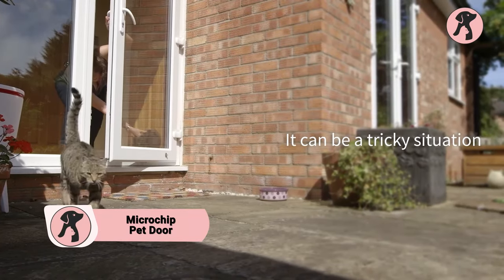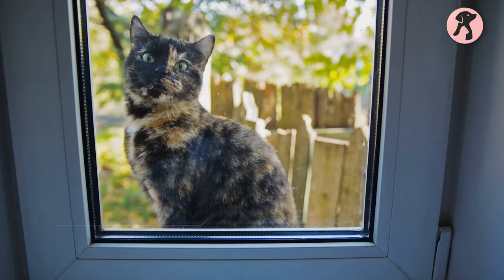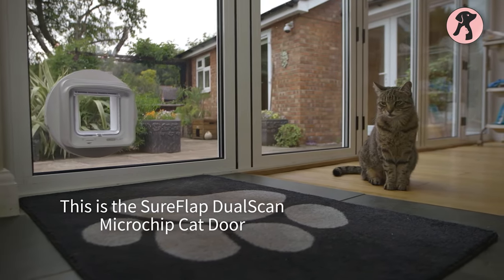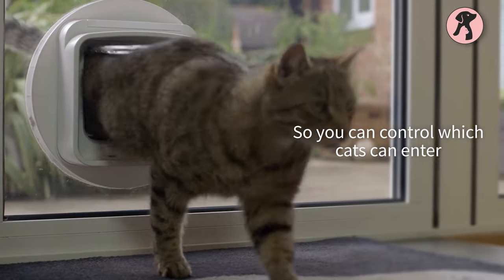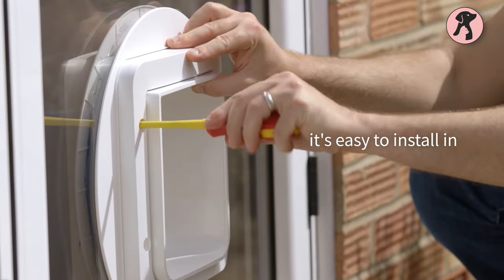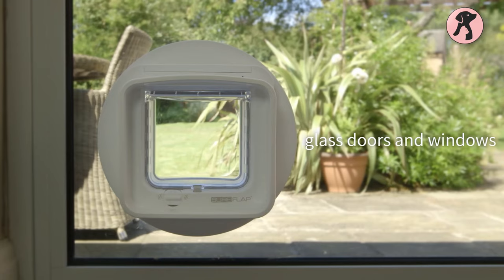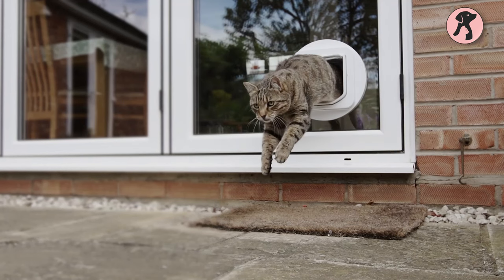Cats love to go outside for hanging out sometimes, but are you going to be by the door every time to open it? The Microchip Pet Door is the solution. It will make you feel relieved — no need to worry about letting them out frequently. You can easily install this sleek door on any surface, whether PVC, glass, or wooden doors, and it's ready to let your cat go outside whenever they want.